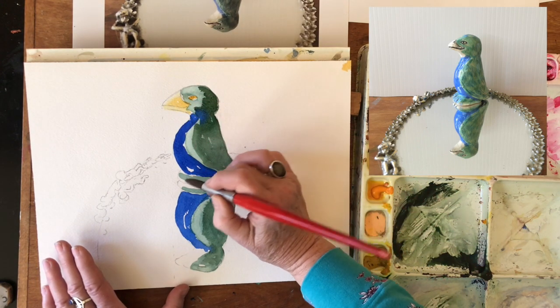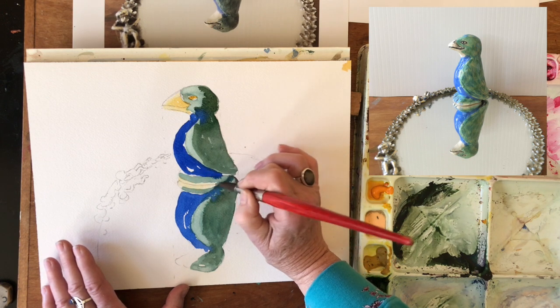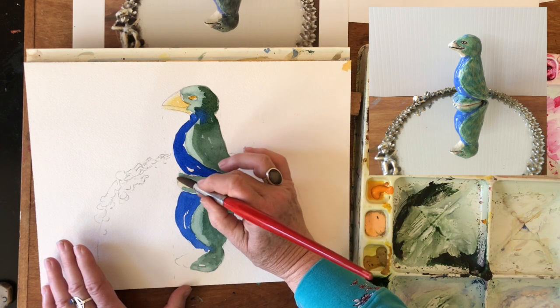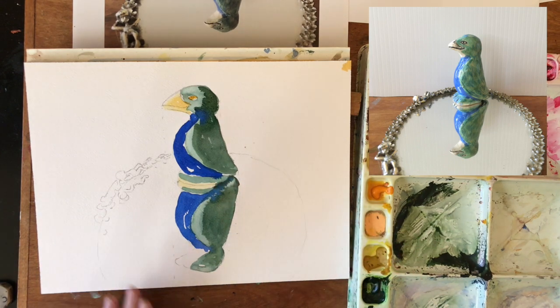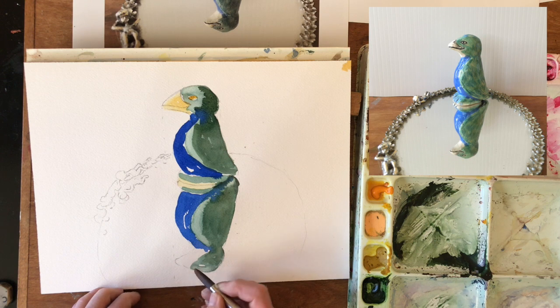And while I've got that light color on my brush, let's just bring it right down in here into this reflected area by his feet. And then we're going to do the same thing under here, although the darkest part is up in this region.